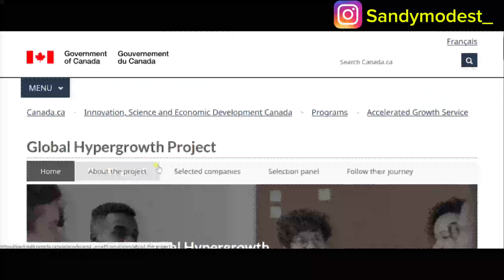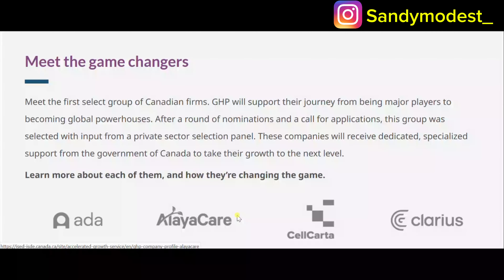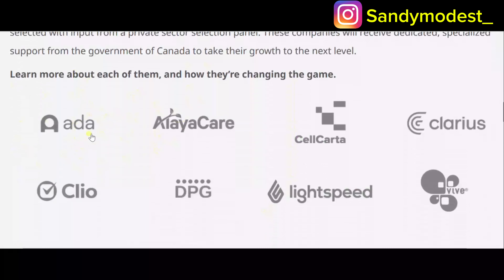Now let's look at the designated employers in the Global Hyper Growth Project. These are the game changers — a select group of Canadian firms that were chosen through a nomination process and private sector selection panel. The government of Canada will give them specialized support to grow globally. The eight companies are: Ada, Alaya Care, Cellcarta, Clarius, Clio, DBG, Lightspeed, and Velva.